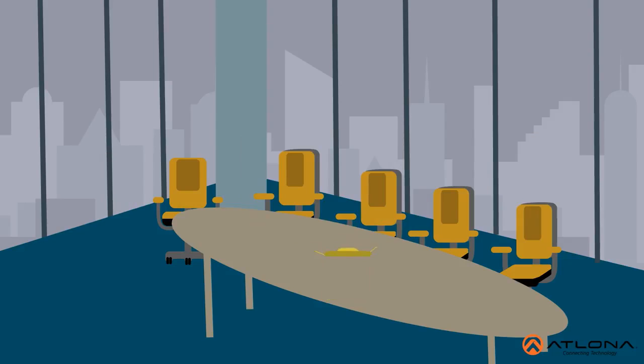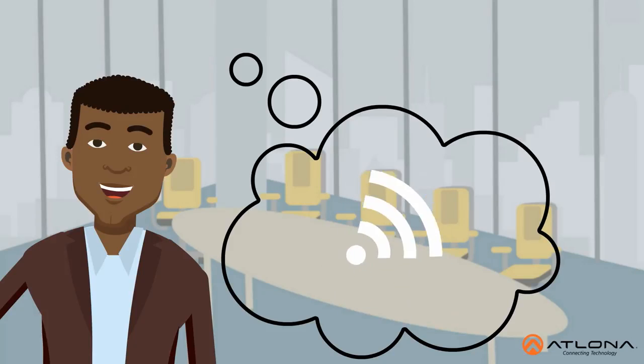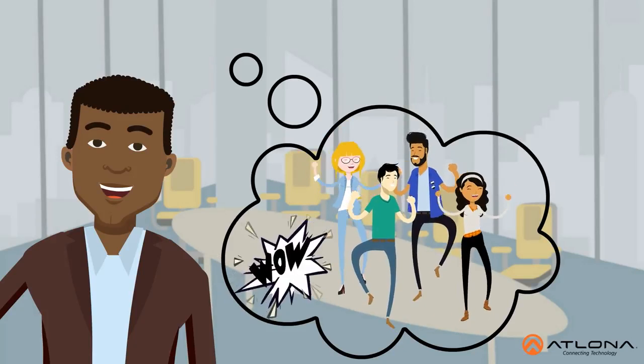Typical conference rooms have limited connectors, making it more complicated for professionals to present from their laptops and mobile devices. Lewis is looking to install a state-of-the-art AV system with wireless connectivity to make sure the conference room debut is an instant success.